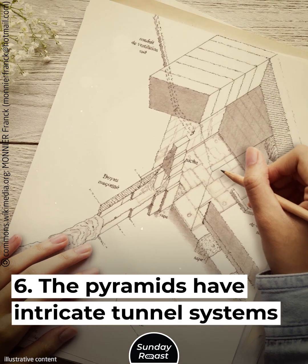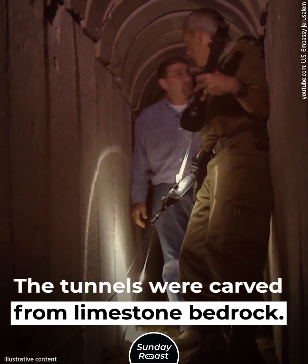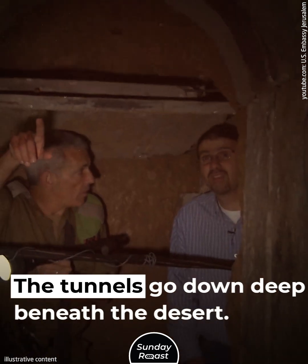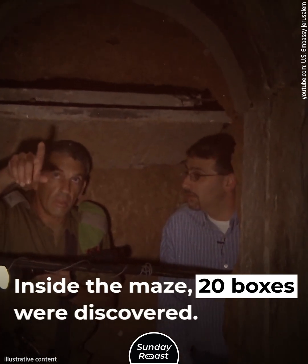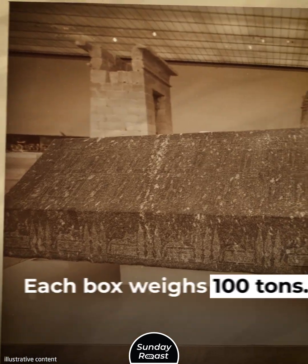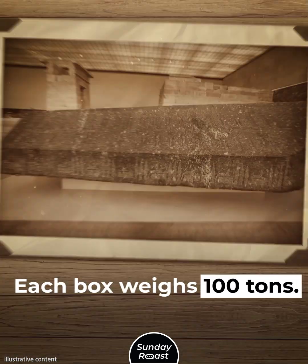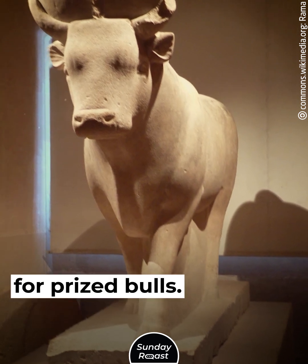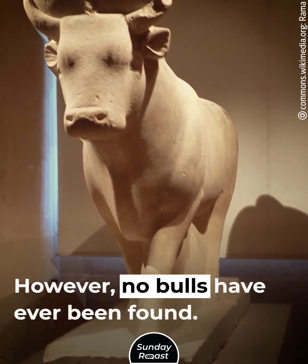The pyramids have intricate tunnel systems. The tunnels were carved from limestone bedrock and go deep beneath the desert. Inside the maze, 20 boxes were discovered, cut from Aswan granite, with each box weighing 100 tons. Some believe these were burial places for prized bulls; however, no bulls have ever been found.